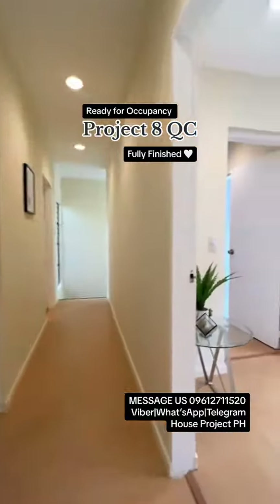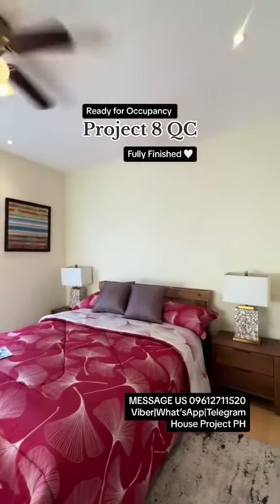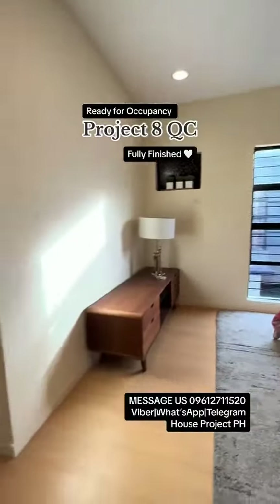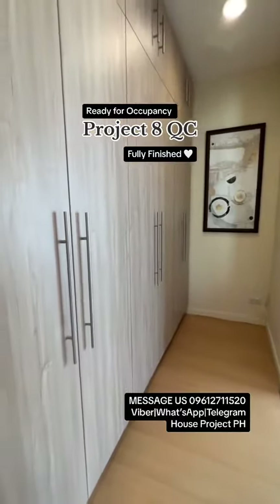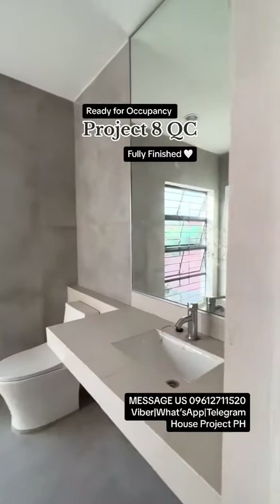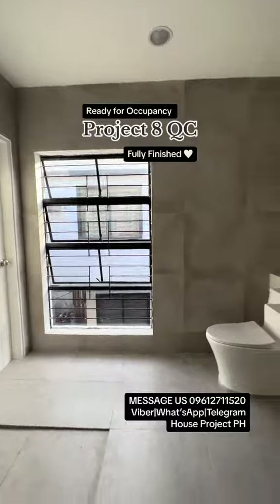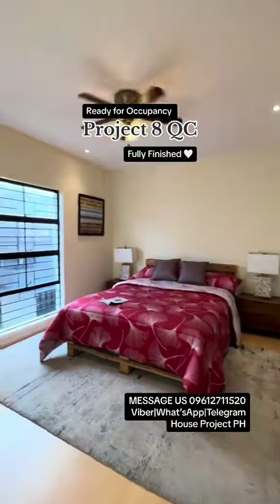At the right side is your master's bedroom. We have here a mini walk-in closet — this is part of the unit — and you have here your toilet and bath.